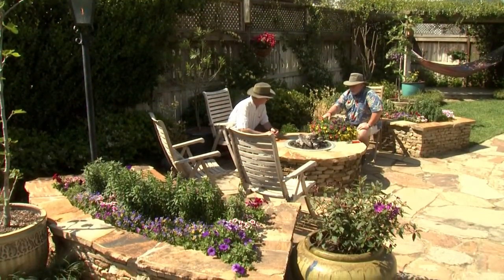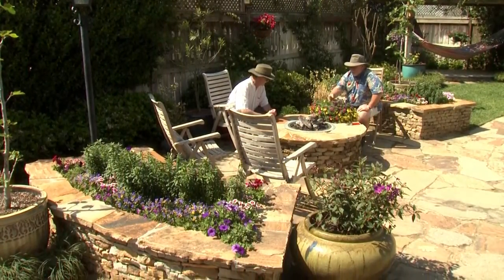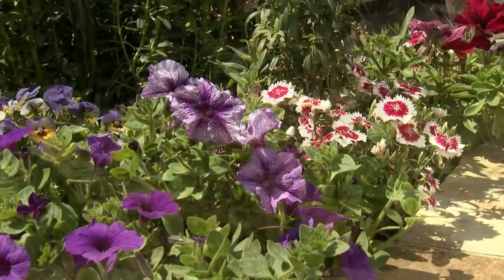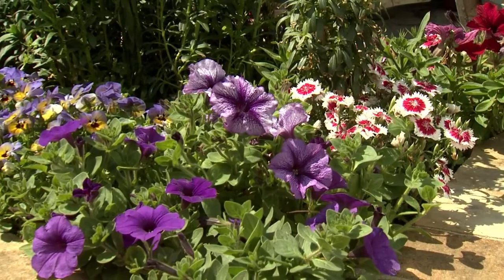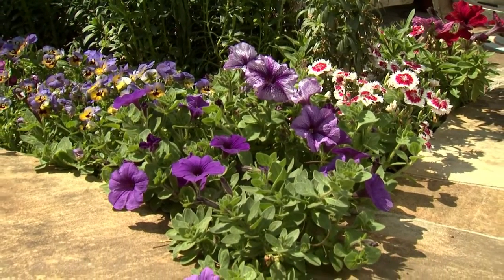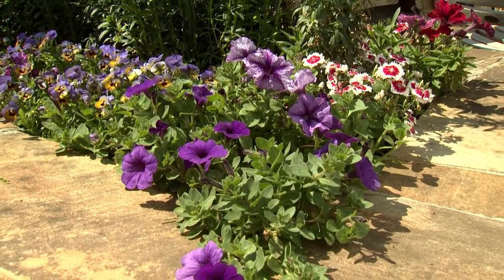The main sitting area is enclosed by two curved raised planters constructed of hand-laid field stone. Here's the spring season combination of Telstar red picote dianthus, violet and yellow penny marlies viola, and the purple petunia.